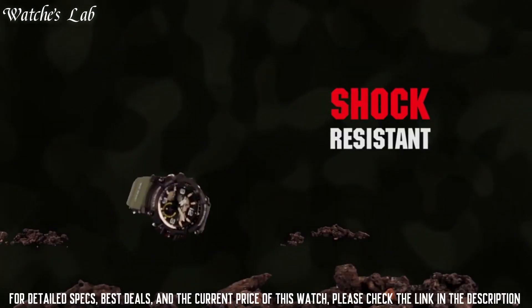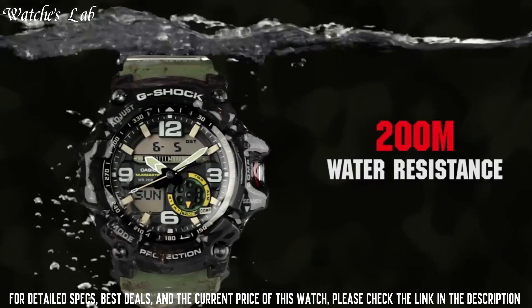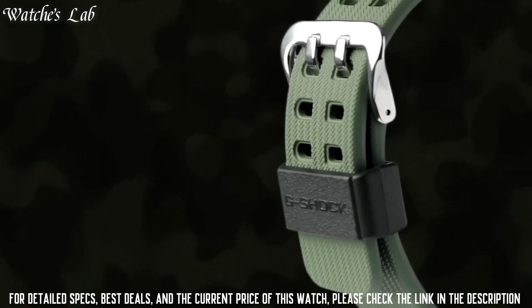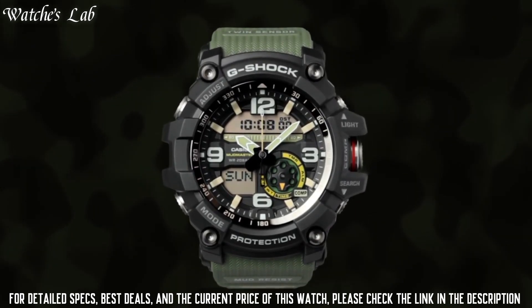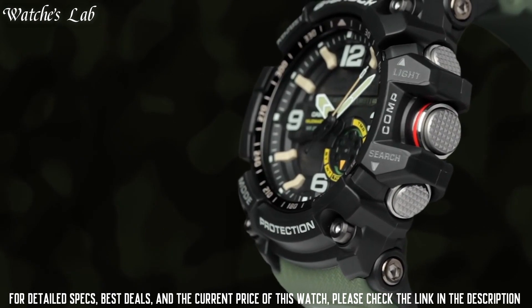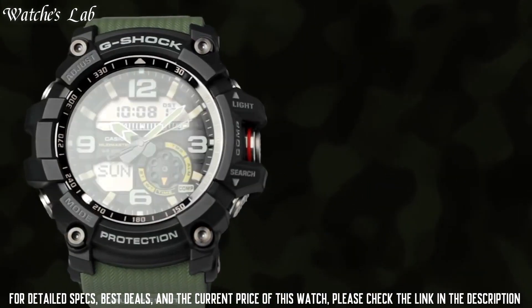The watch is from the G-Shock collection. Features include compass, thermometer, world time, chronograph, countdown timer, alarm, power reserve indicator, perpetual calendar, backlight, date, day, and month. It is equipped with Japanese quartz movement and 5476 caliber.